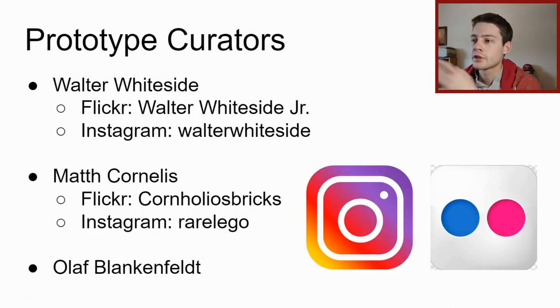Three major collectors who publicly share their prototype piece collections are Walter Whiteside, Math Cornellis, and Olaf Blankenfeld. Walter and Cornellis have public collections on Flickr and Instagram. Olaf has an Instagram but prefers his pictures not be shared without asking, so I haven't included his photos here - but he has some really cool stuff worth checking out.